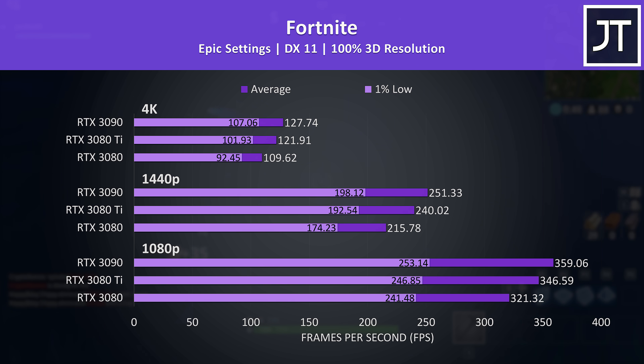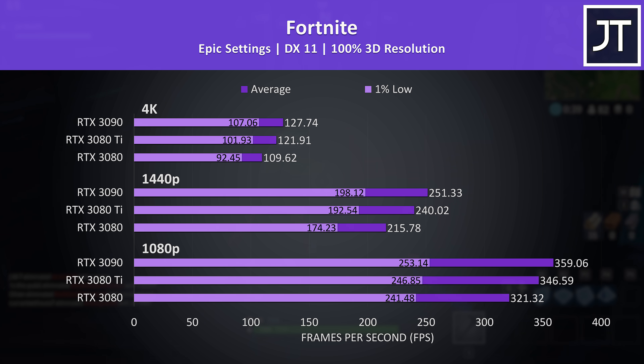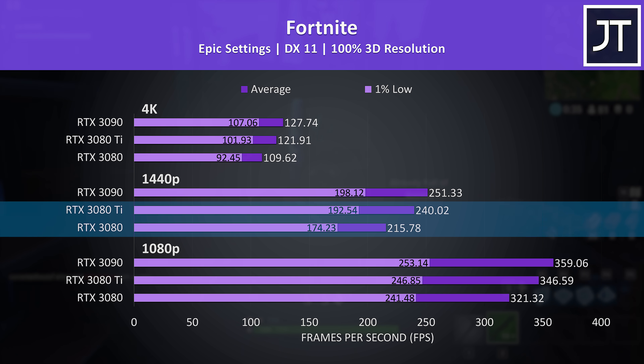Fortnite was tested with the same replay file with each graphics card, and the differences in this game were above average compared to most. Above 100 FPS at max settings at 4K with the lowest of the three GPUs isn't going to be an issue. The 3080 Ti saw the biggest performance gain over the 3080 in this game at 1440p, with an 11% higher average frame rate.